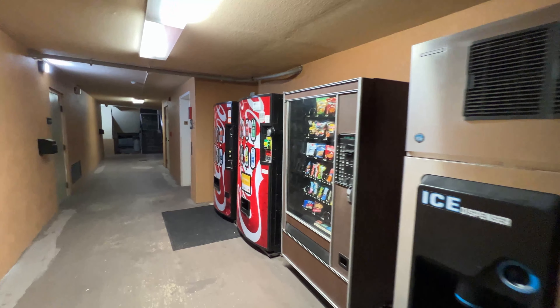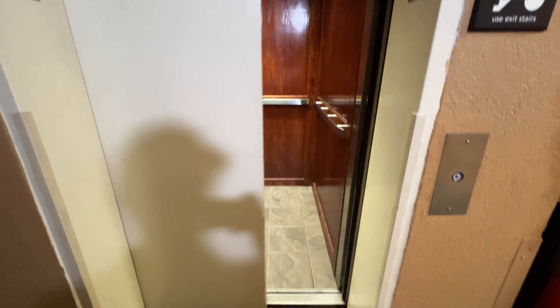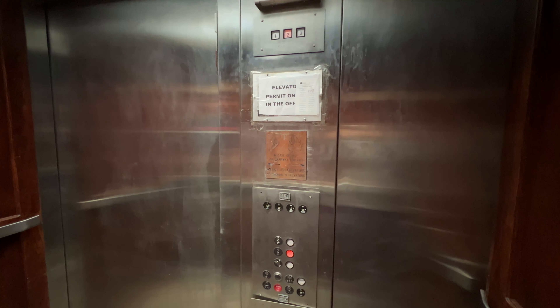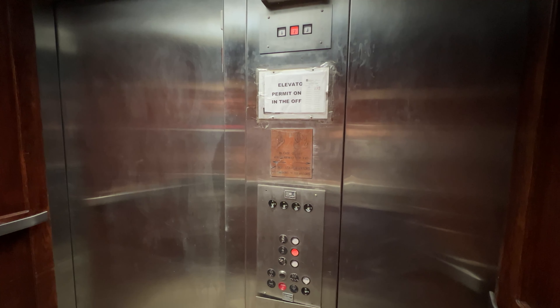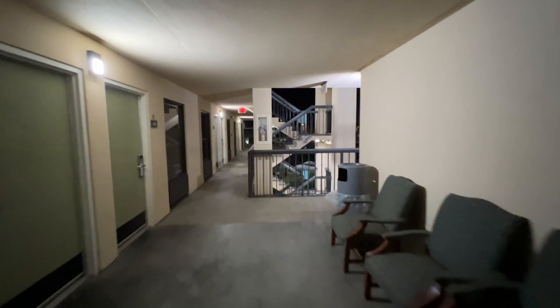These are the vending machines right here. And you get to ride up this really neat elevator to go to your room. It's a Montgomery.